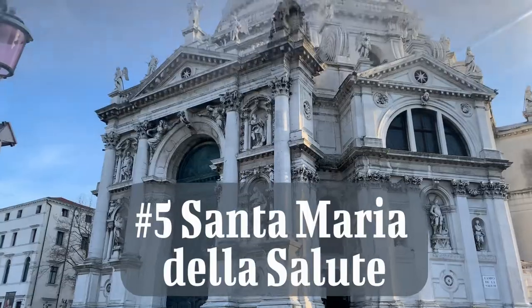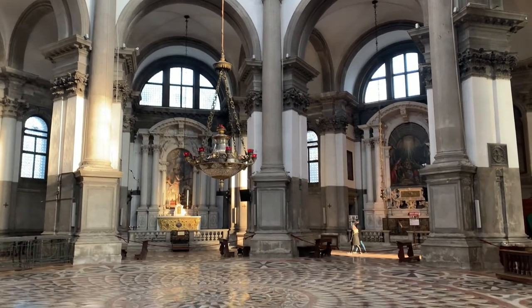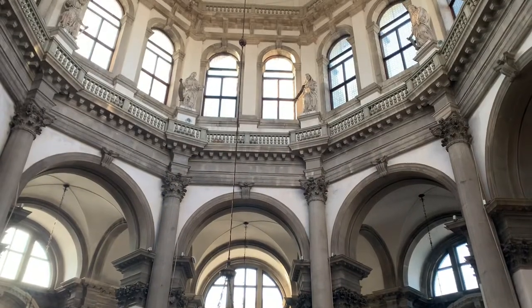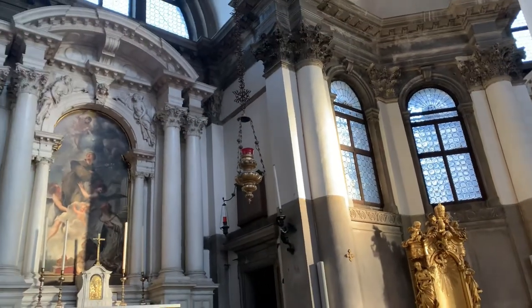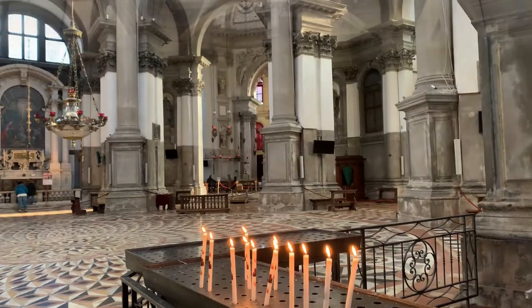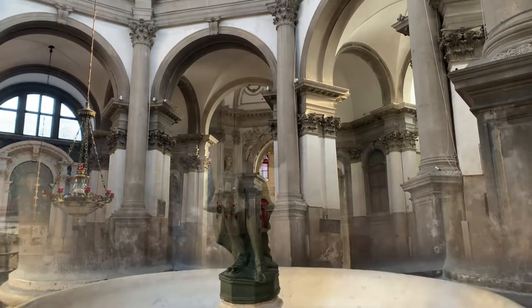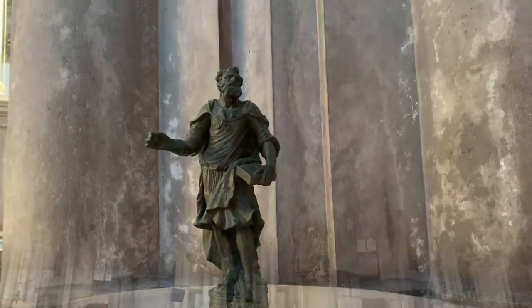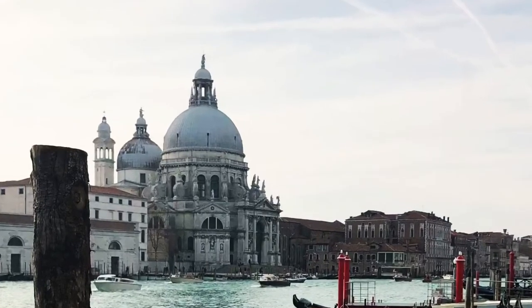Santa Maria della Salute is number five on my list. This Catholic cathedral is dedicated to the Virgin Mary. It was built to celebrate the liberation of Venice from a deadly plague that lasted from 1576 through 1577, killing over 50,000 Venetians — almost a third of the population. Construction began in 1631 and was finally completed in 1682.